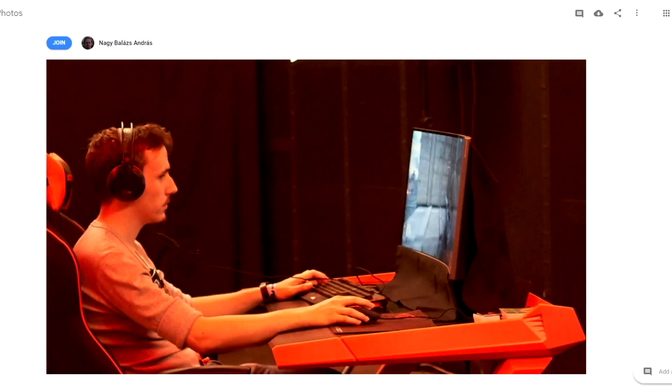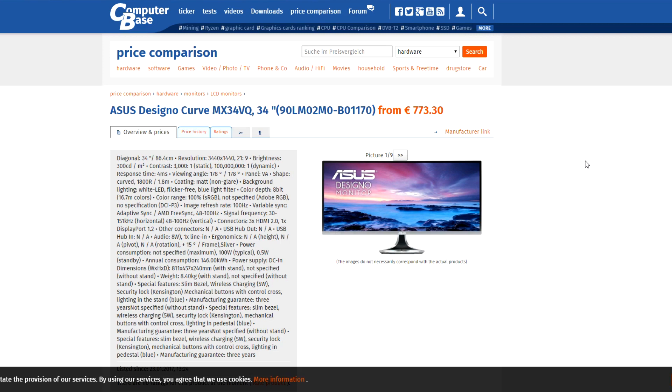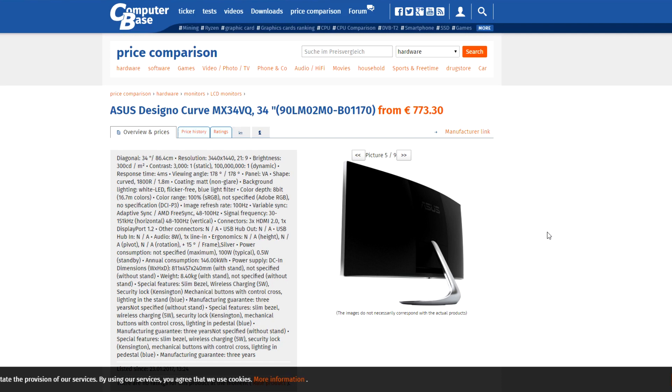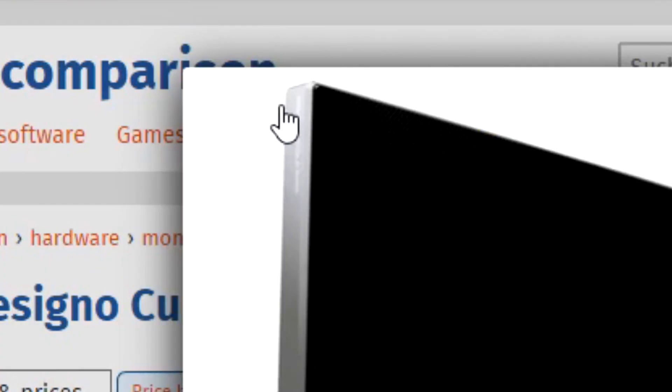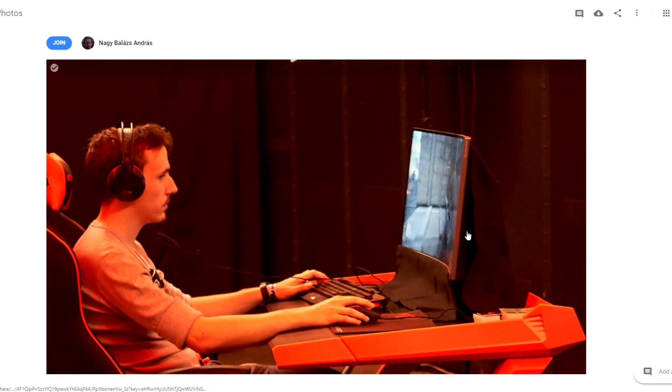Another attendee managed to take photographs from the side of the systems. On the one on the left, the important part is the text on the right-hand side of the monitor — right at the top, just visible, is what looks like a white line. There's not an awful lot of 100Hz ultrawide FreeSync monitors out there. Over at Computer Base, they have images of the ASUS Designo Curve MX34VQ, and on picture 5 we can just about see the same white line of text at the very top right of the monitor. So this is almost certainly the FreeSync monitor on the left-hand side.